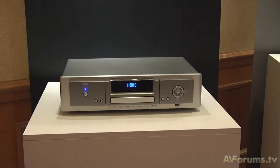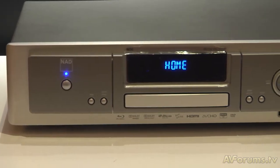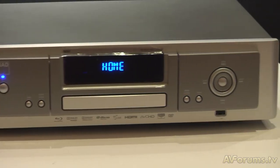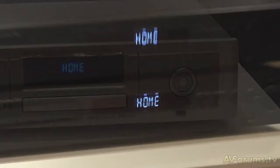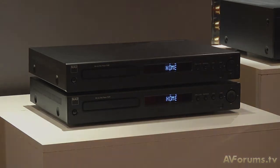Moving on from Denon, NED are launching three new Blu-ray players in 2010. The reference player is a top-of-the-line machine designed to accompany the NED reference range of components, such as the audio processor and amplifier. Rob from NED took the time to give us the full details on the remaining two players being launched at the show.